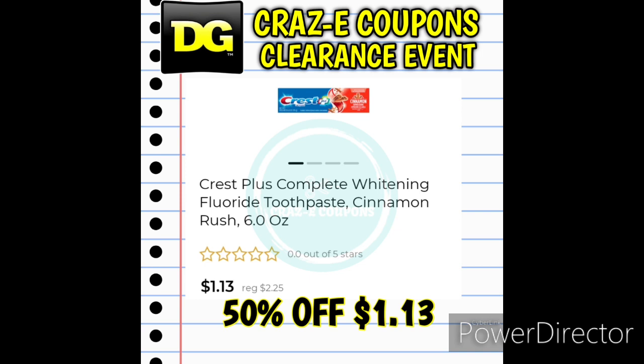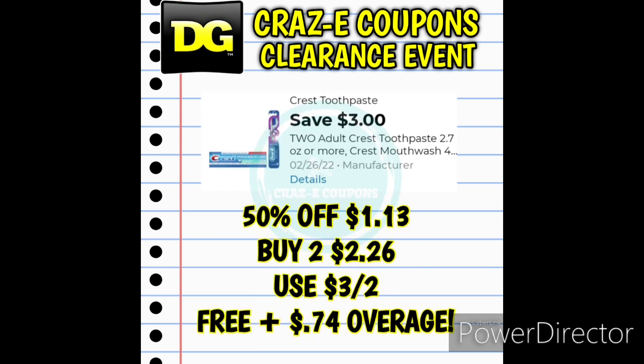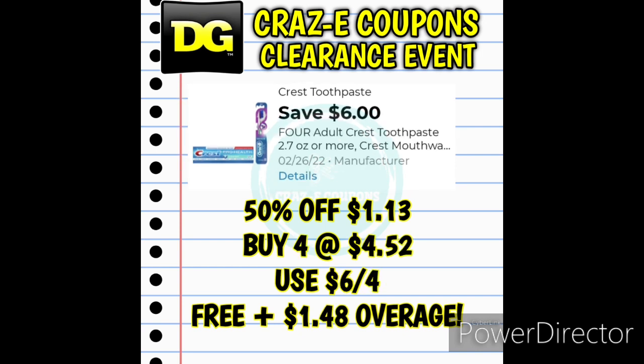Next up we have the Crest Plus Complete Whitening Cinnamon Rush Toothpaste. These are 50% off today only at $1.13. Use the $1 off one digital coupon and that leaves you paying just $0.13. If your store has two, pick them up at $2.26, use the $3 off two digital coupon — completely free plus $0.74 in overage. If you can find three at $3.39, use the $5 off three digital coupon — completely free plus $1.16 in overage. And if you can find four at $4.52, use the $6 off four digital coupon — completely free plus $1.48 in overage.